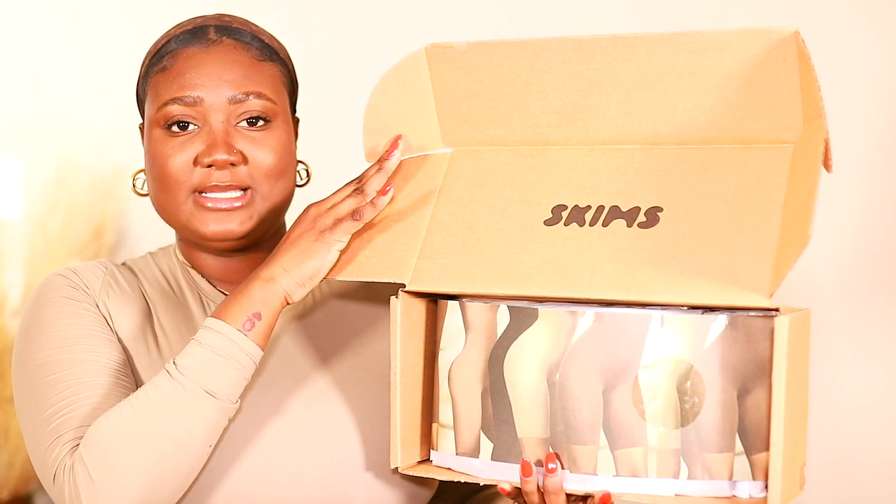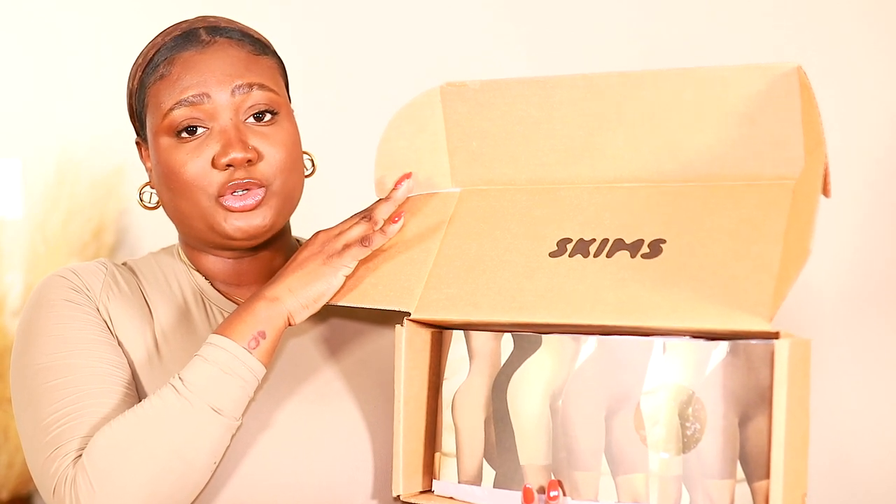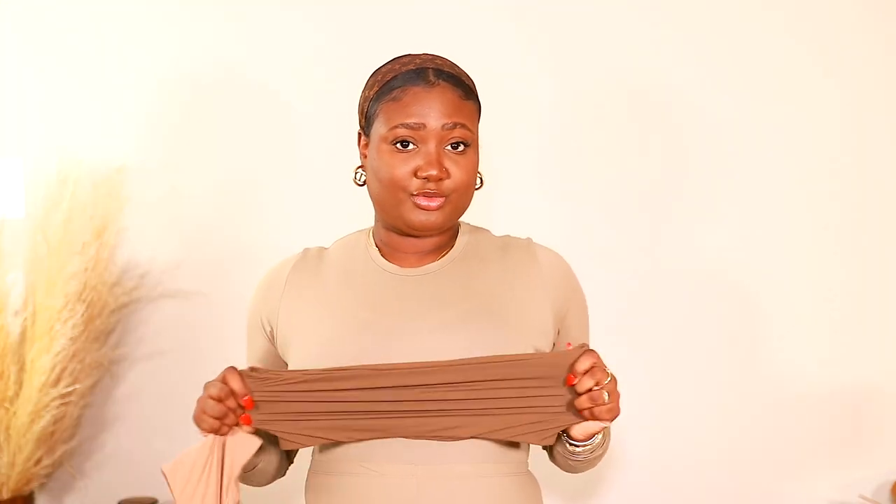The other two items I got are two bandos, both in a size large. I'm typically a 36-38 double D, and I've heard nothing but great things about them. Here's the box my remaining items came in. The bandeau is $28 each — this one is in the color sienna and this one is in the color onyx. They feel restrictive and stretchy.